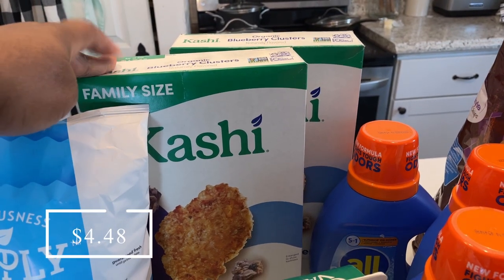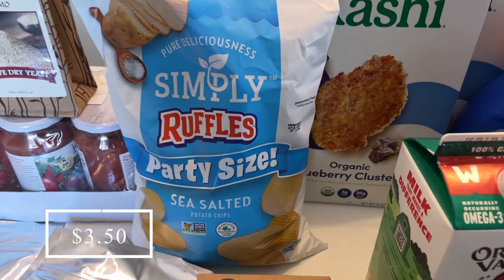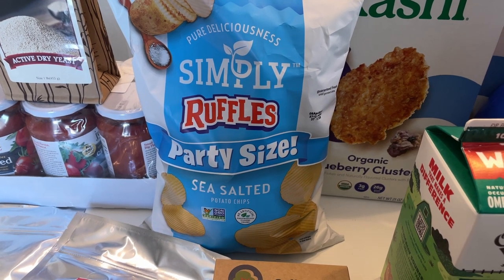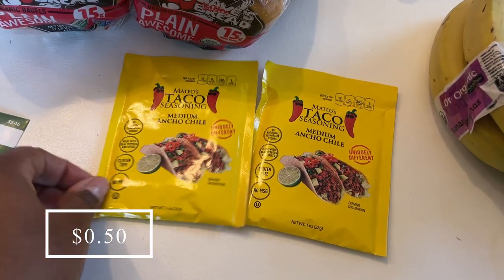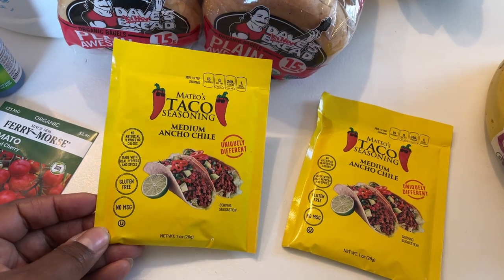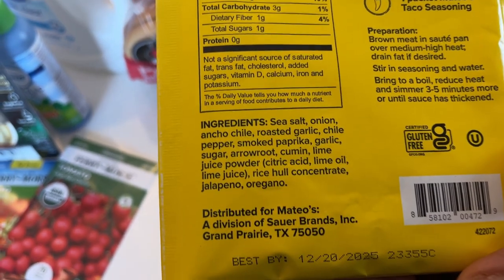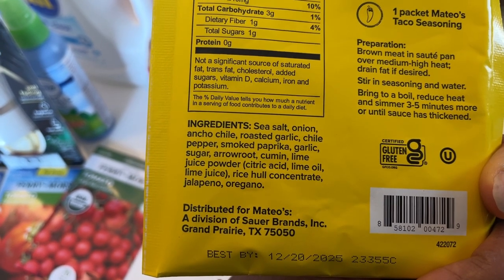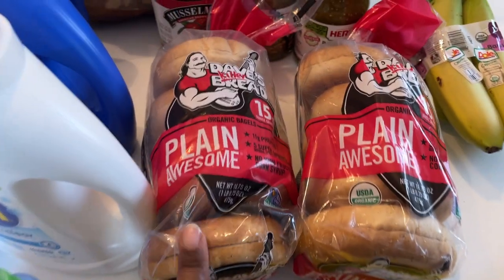I picked up two boxes of Kashi cereal and got $3 back for buying two through Ibotta. I got some Simply Ruffles potato chips for my daughter — the ones I normally buy are at Sprouts but we weren't near one today. I also picked up two spices I hadn't noticed before: there was an Ibotta offer to get $1 back on two, and they were $1 each, so they ended up being 50 cents each. The ingredients are decently clean.